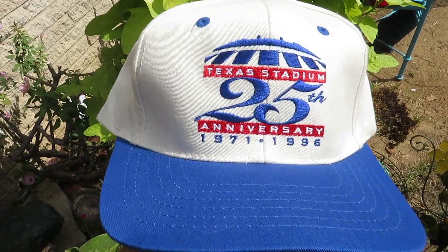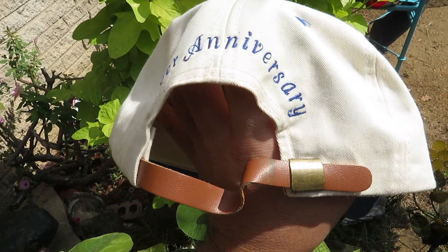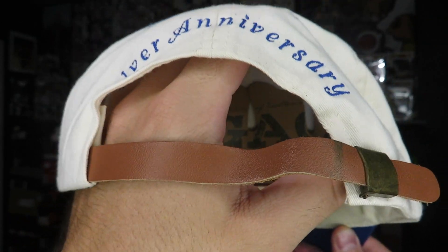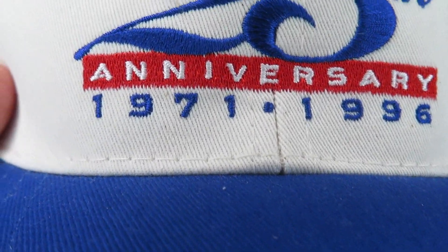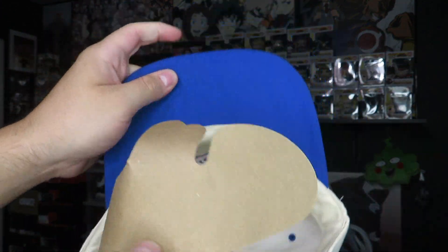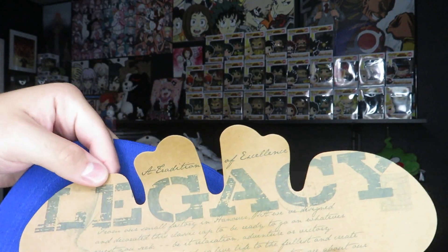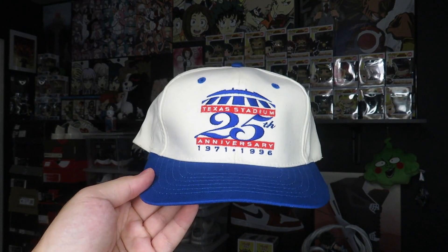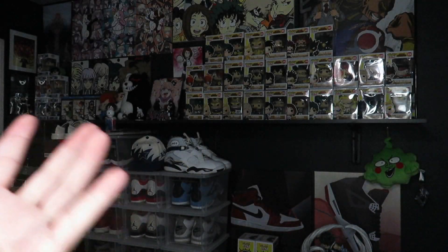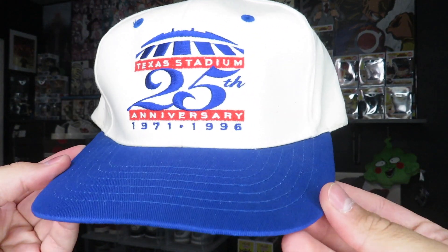The one I'm for sure keeping is this Texas Stadium 1971 to 1996 strap back. This is where the Dallas Cowboys used to play before they moved to Arlington — it was actually in Irving. On the back you've got Silver Anniversary with the brown leather strap, and on the front just the years 1971 to 1996. This one is very clean — it might have never been worn — and it has a legacy tag on the inside. This is going into my personal collection because Dallas Cowboys snapbacks are really the only ones I collect.